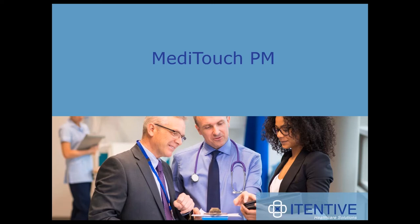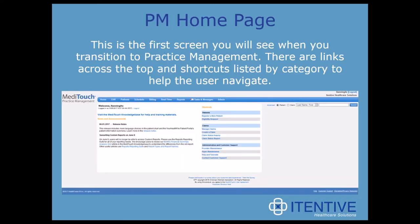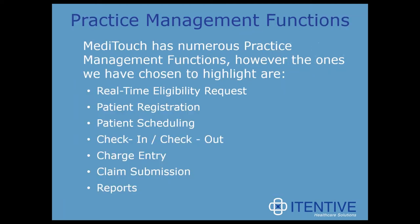Hi everyone. We're going to take a few minutes to look over the MetaTouch practice management features. This is the first screen you'll see when you log into MetaTouch practice management or transition from the EHR. At the top, there's basic navigation using a top blue toolbar rather than icons. MetaTouch has numerous practice management functions, but we've decided to highlight a few: the real-time eligibility request, patient registration, patient scheduling, check-in and check-out processes, charge entry, claim submission, and reporting.